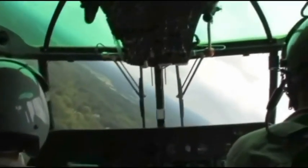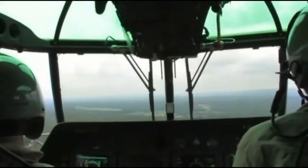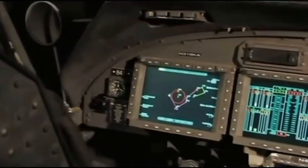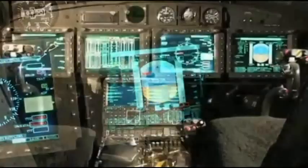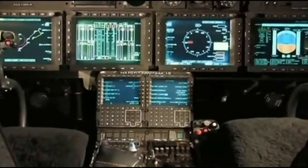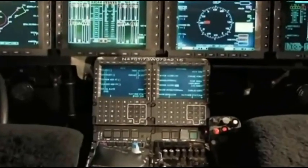The SH-2G can operate with a crew of two, a pilot and a tactical coordinator, also known as TACO. This is accomplished with the help of an integrated tactical avionics system, driven by dual mission data processors and dual data buses, which integrates sensors, weapons, communications, and navigation equipment. The glass cockpit has four color multi-function displays and a center console with two smart display units to simplify data entry by the pilot and the TACO.